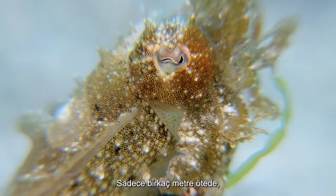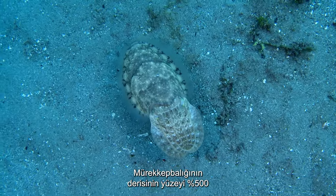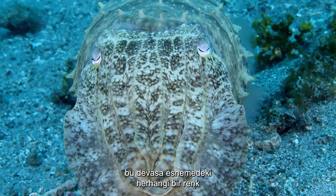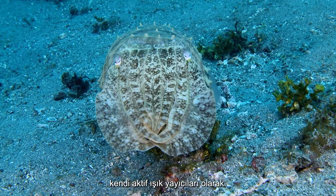A mere few meters away, a completely different disguise may be in order. The surface of the cuttlefish's skin can expand by 500%, but rather than lose any richness of color in this massive stretch, they can modulate for this expansion by being their own active light emitters.